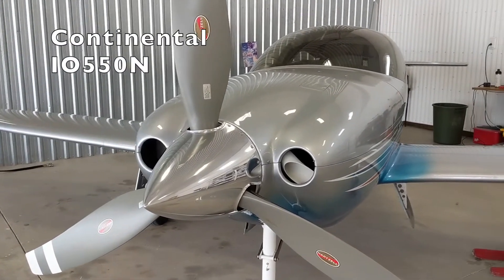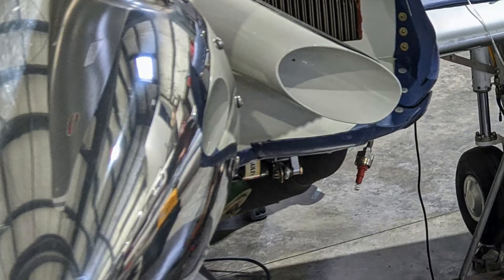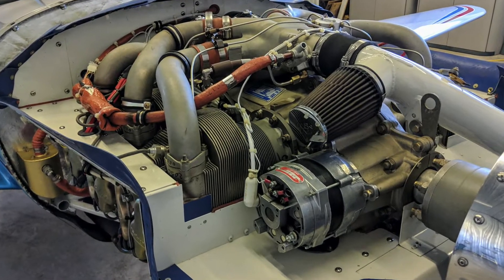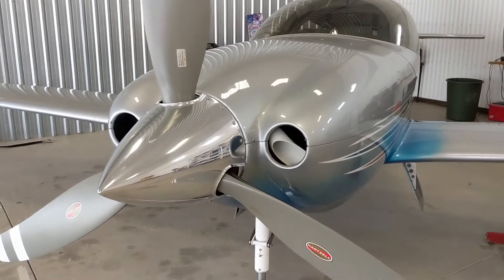The engine is a Continental IO-550N. The other main engine you see in this aircraft is the Lycoming IO-540, but from what I've seen, there are definitely more Continentals in the fleet. Strictly speaking, mine is actually a Lycon engine, not a Continental.